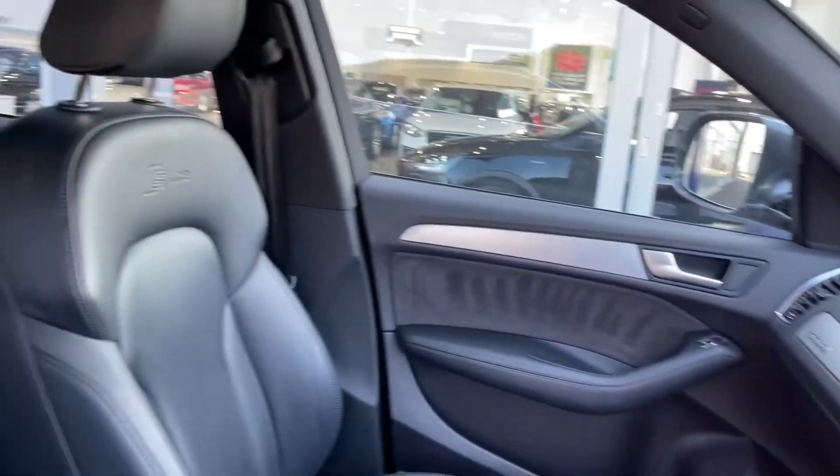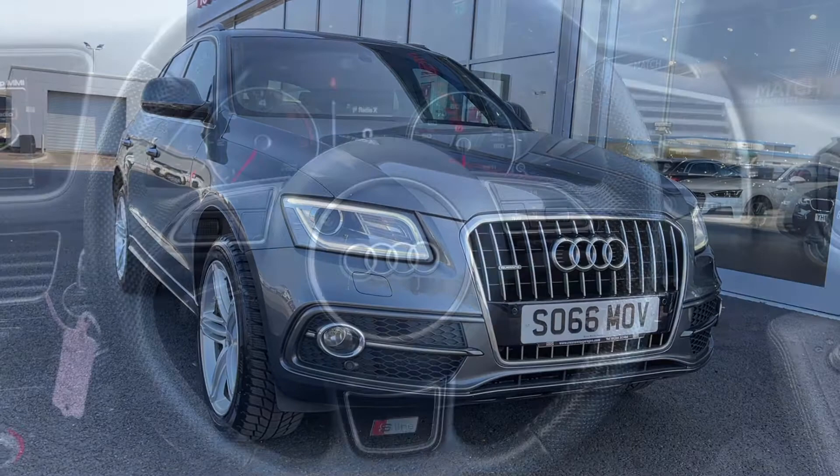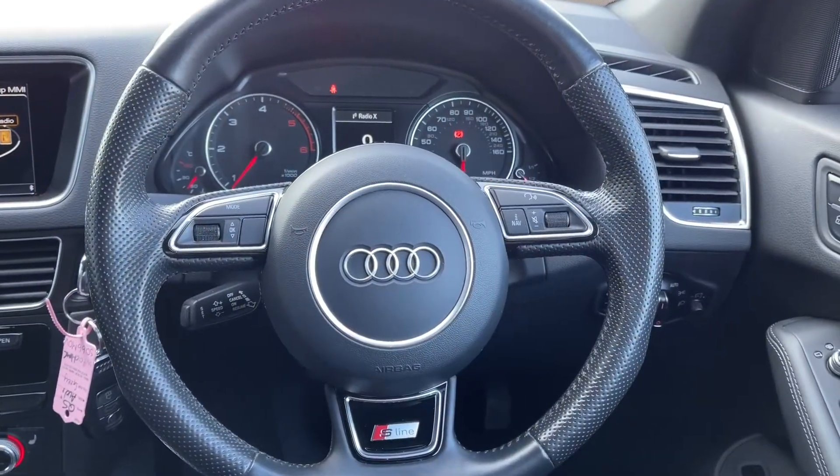Your driver's interior is looking nice and clean, and your S-line sports seats continue into the front. That concludes the 360 tour — I'm going to hop back inside and show you some more of the interior features.